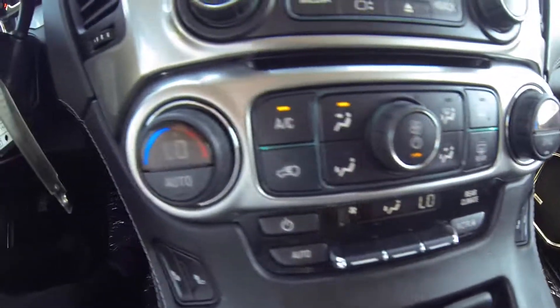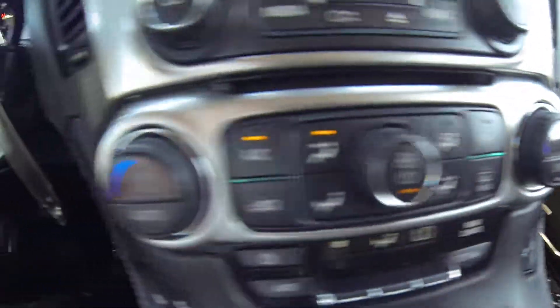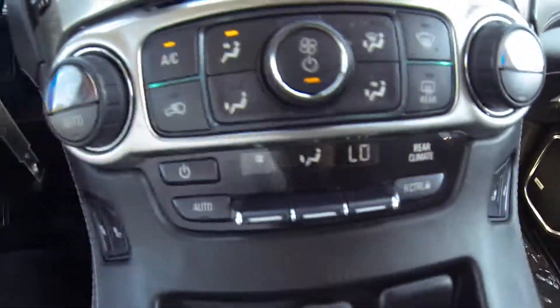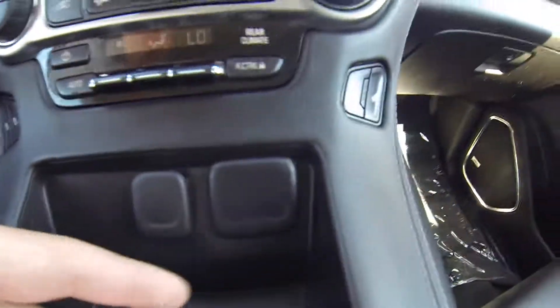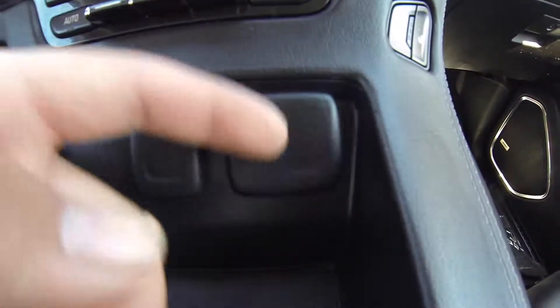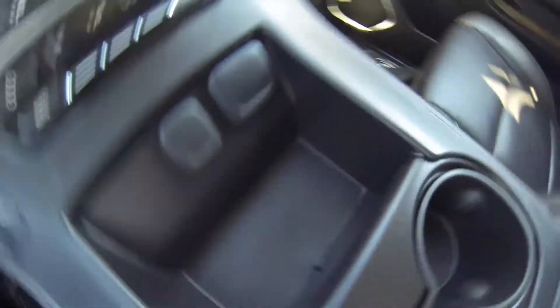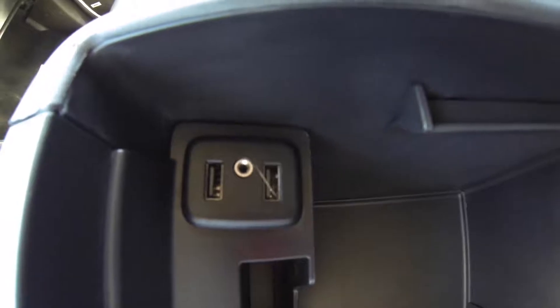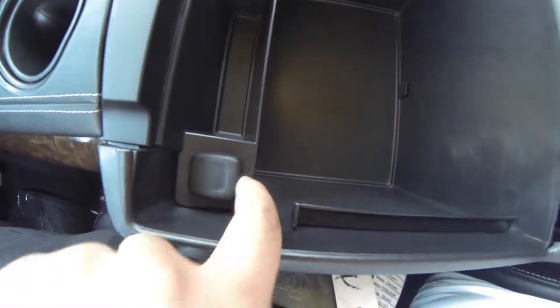Dual zone climate control, dual heated seats for driver and passenger, rear climate controls, dual USB ports, and a 12 volt outlet. In the center console you have another set of dual USB ports, an auxiliary port, and another 12 volt outlet.